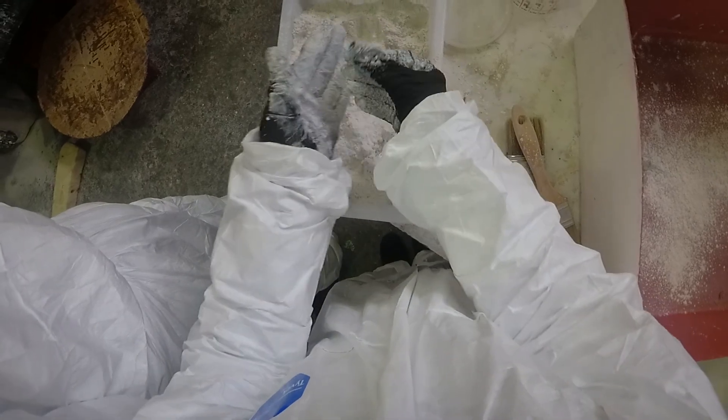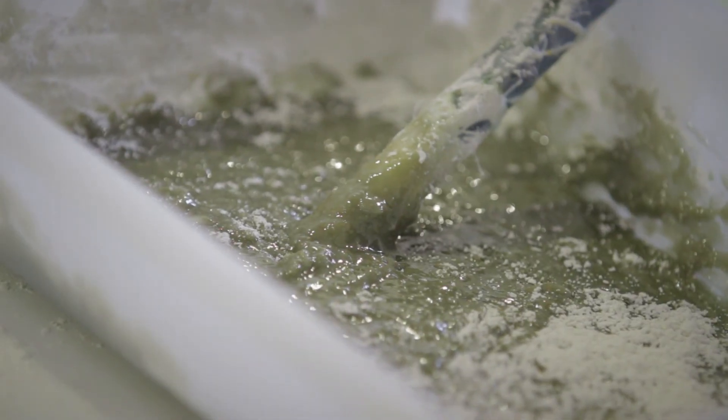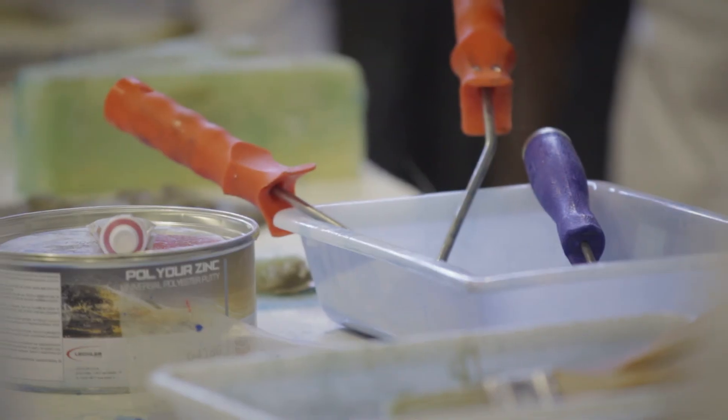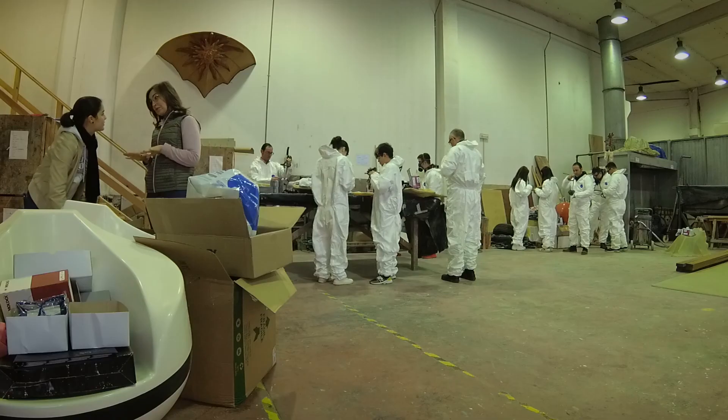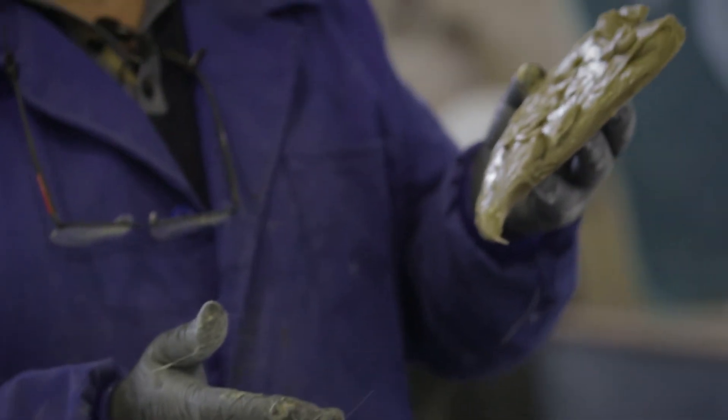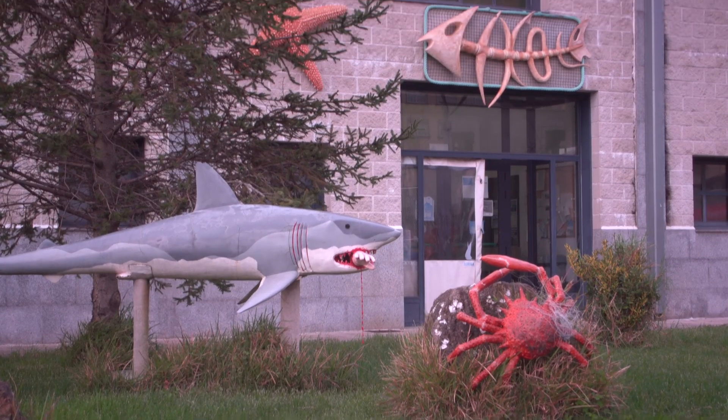All waste generated in this process must be collected for proper disposal. If no specialized collection system is available, it must be taken to a recycling point. Leftover catalyzed resin that will not be used on the piece can be used to create decorative pieces using moulds or combining materials.